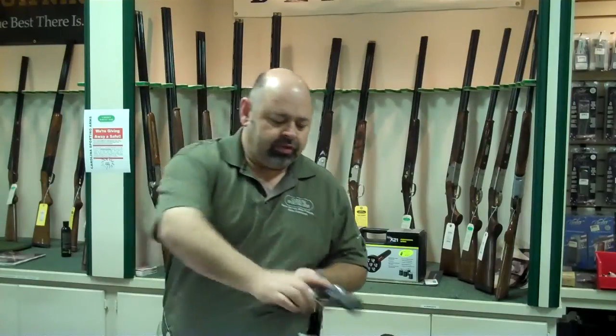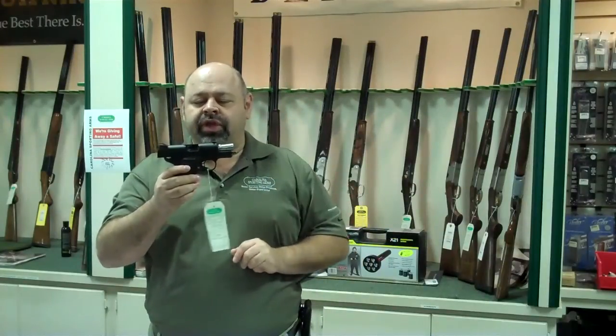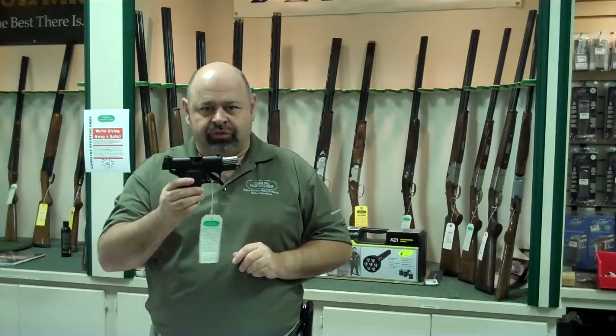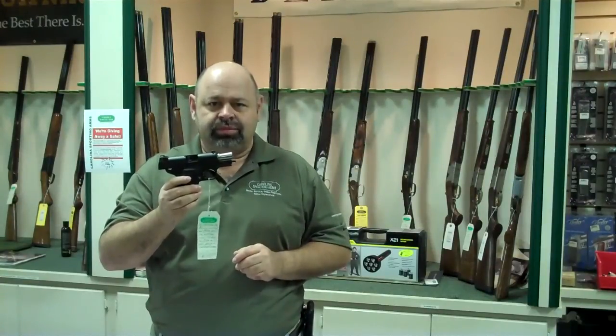They also have another model here which is an all black model. The main difference is we have night sights on this one. I also have some other Pair Ordnances in the case, so please come in and check them out. Thank you.